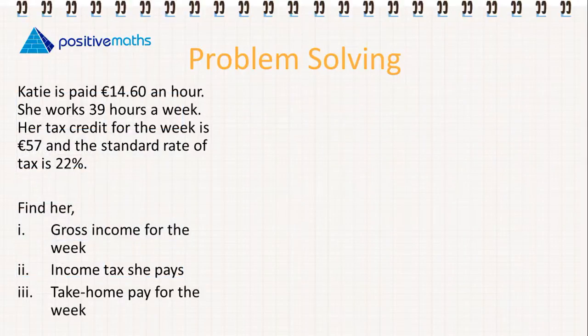The next problem: Katie is paid €14.60 an hour and she works 39 hours a week. Her tax credit for the week is €57 and the standard rate of tax is 22%. We need to find her gross income for the week, her income tax that she pays, and her take-home pay for the week. We're going to use a table format again.